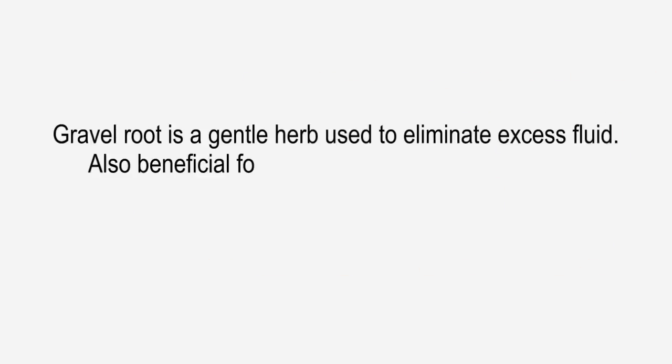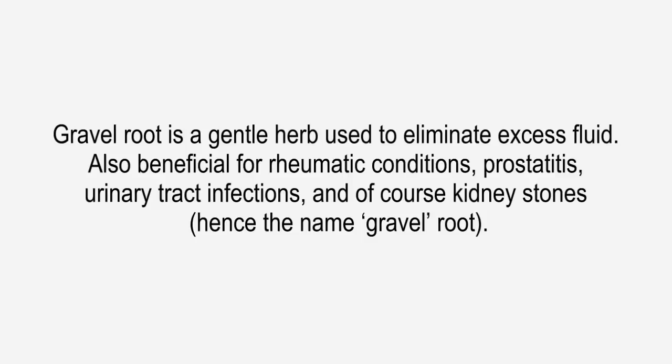Gravel root is a gentle herb used to eliminate excess fluid. Also beneficial for rheumatic conditions, prostatitis, urinary tract infections, and of course kidney stones — hence the name gravel root.